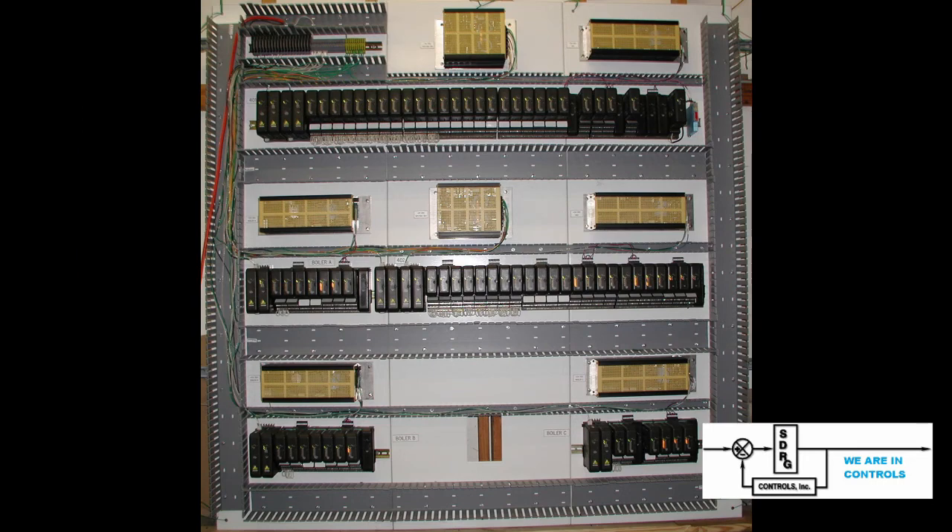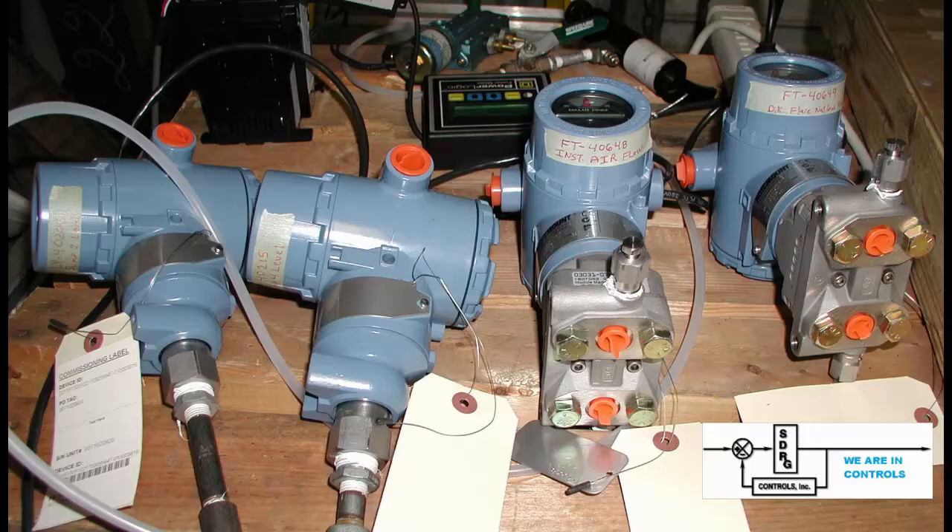The Delta V hardware was housed in a central utilities control building. The panel, which was installed in this building, was built in SDRG's shop. The customer wanted to try some fieldbus control loops in their utilities system. SDRG accommodated their request and first simulated the fieldbus system in the shop to ensure proper termination and communication. The overall DCS panel was also shop tested.